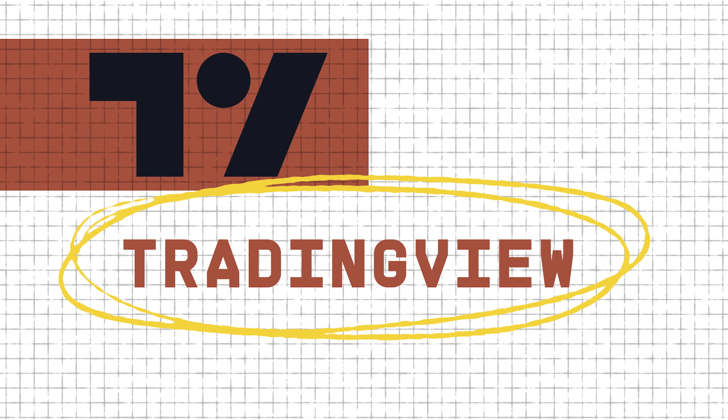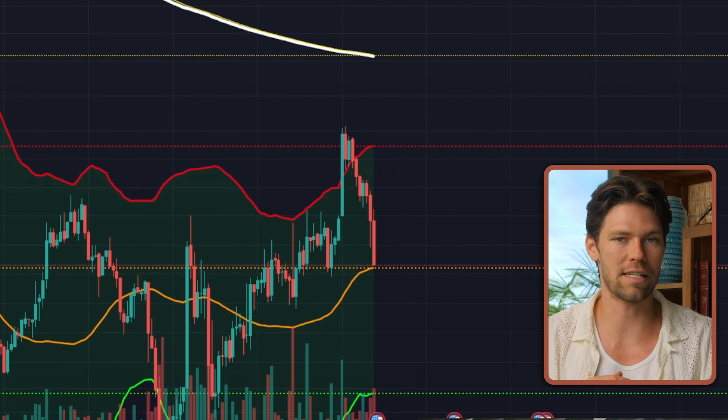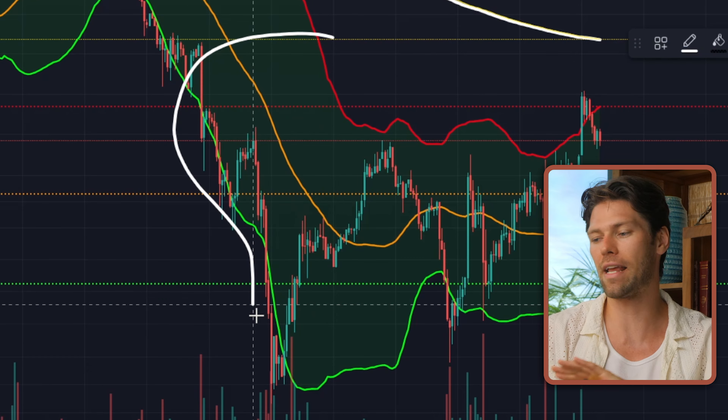Tool number one is TradingView. The reason why I use this is it just has all the indicators I could ever need. It has replay mode for testing out ideas, it has paper trading, it has everything and more. And the paper trading feature will come into play a little bit later.